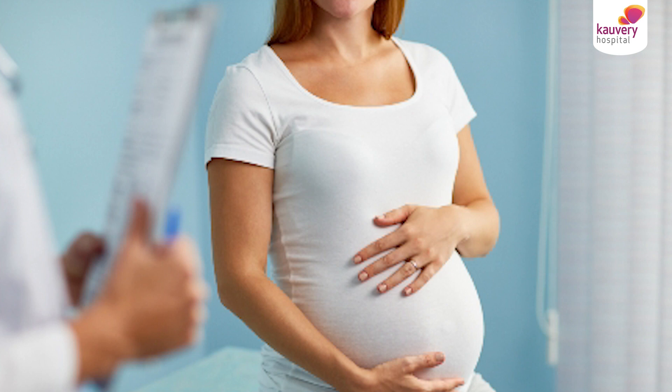Panakam. I am Dr. Anuramesh, urologist at Kaveri Hospital, Chennai. I will be talking to you about the urological problems in pregnancy.